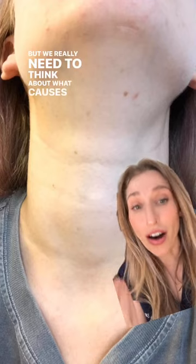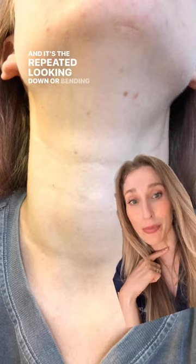But we really need to think about what causes these lines in the first place, and it's the repeated looking down or bending of the neck.